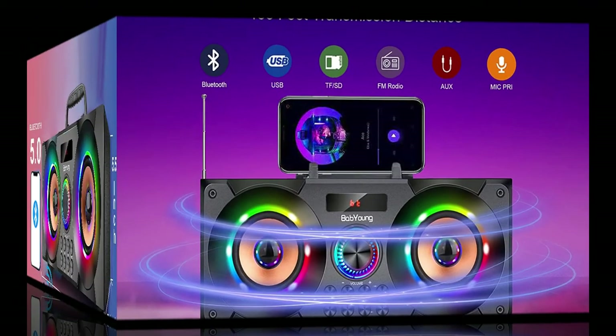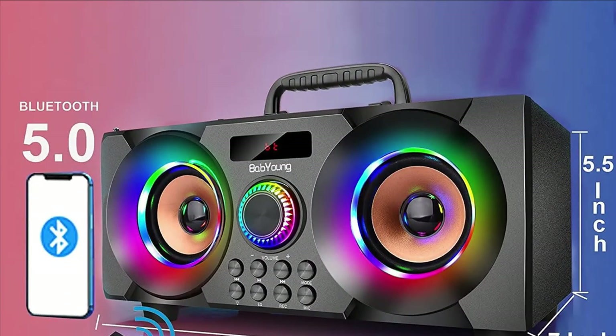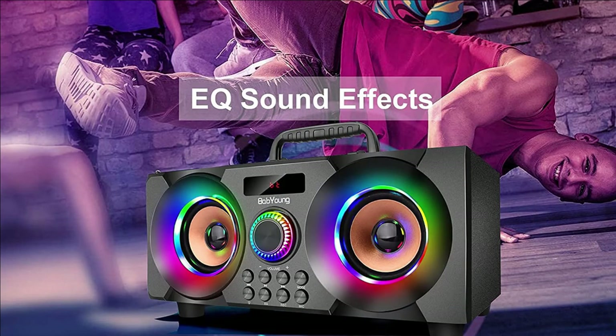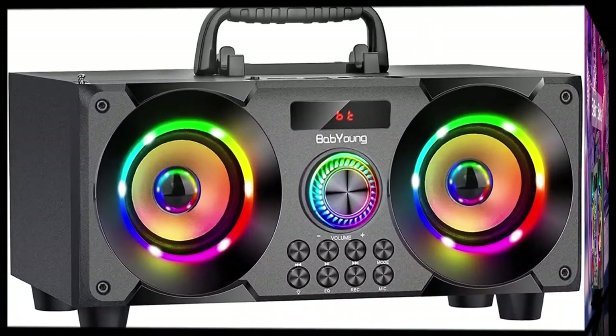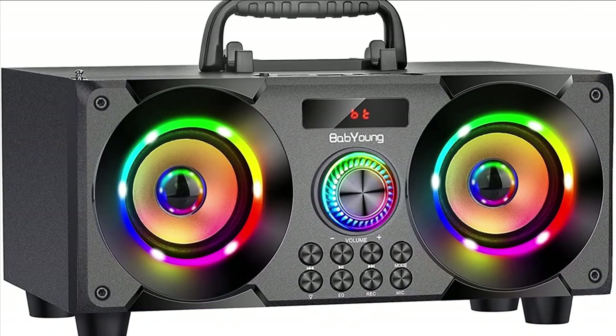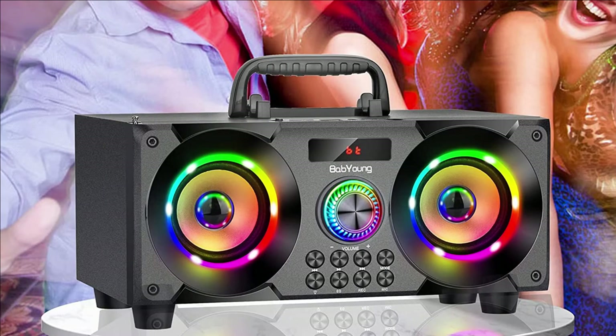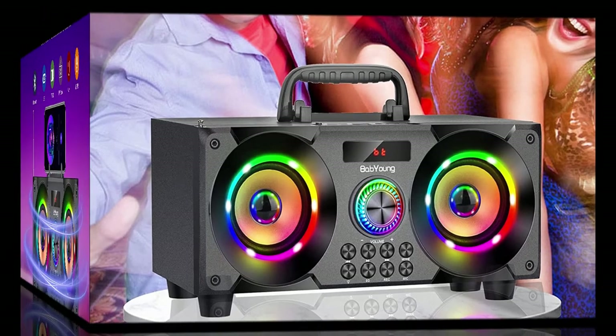The A77 mobile speaker features advanced Bluetooth 5.0 wireless transmission with a working range of approximately 100 feet, conveniently connecting to all Bluetooth-enabled devices such as your iPhone, iPad, mobile phone, tablet, laptop, and all other Bluetooth tools. The speaker also supports wired connection via aux wire to your TV, computer, MP3, MP4, or other non-Bluetooth devices via a 3.5mm audio jack.